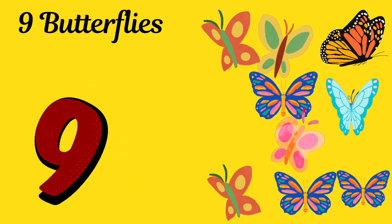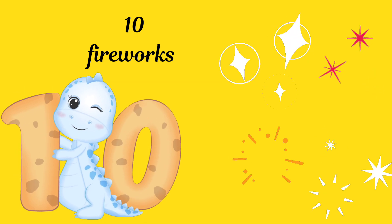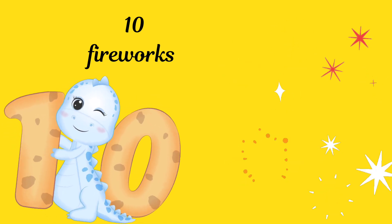Nine. Here are nine beautiful butterflies. Ten! Wow! Ten amazing fireworks!